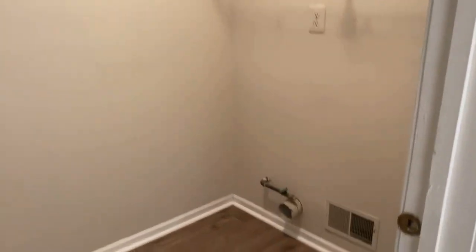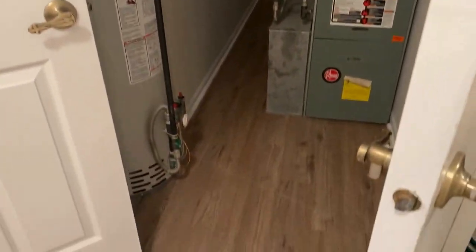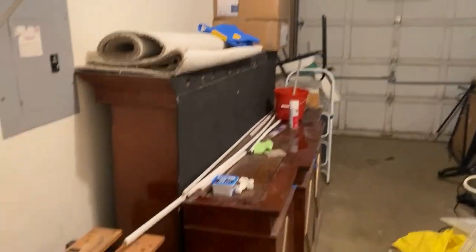The laundry area is here — there's no washer or dryer with this unit so you'll need to purchase those. You also have a hot water heater and furnace, with the A/C unit outside. Walking into the garage, there's a lot of storage space — this was an estate sale so they're still clearing things out.